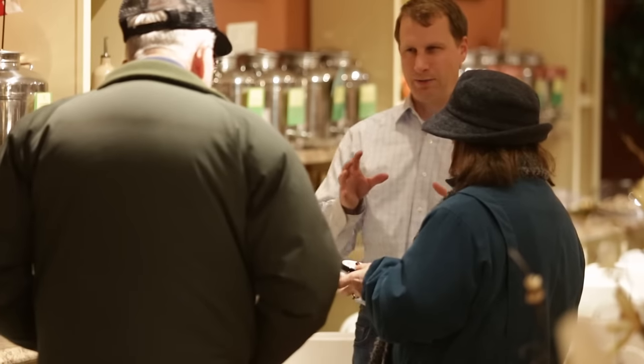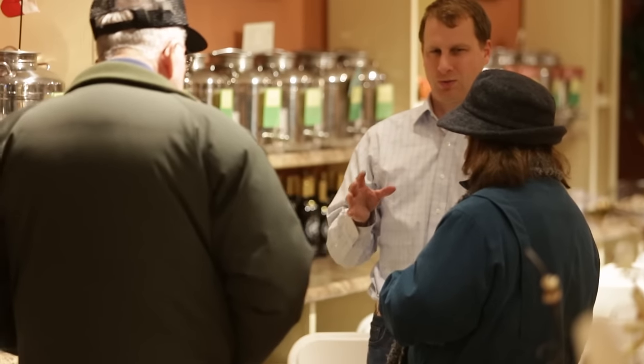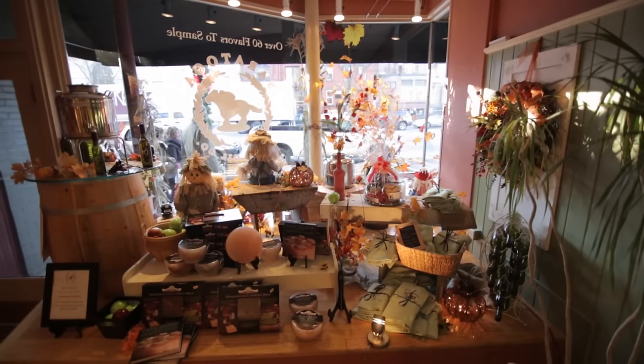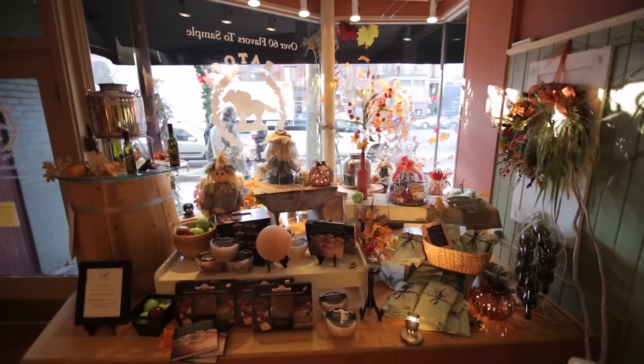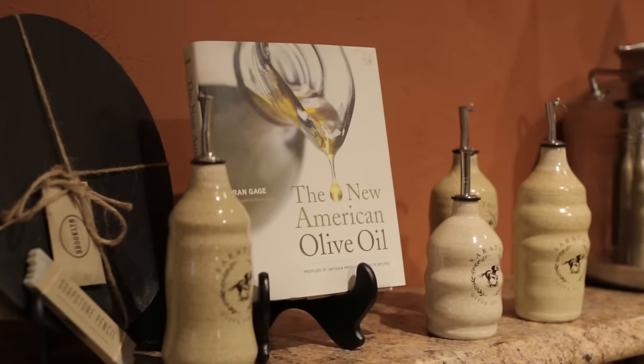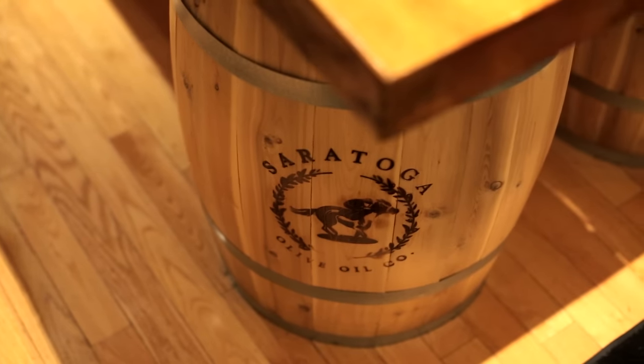When Barbara, Chad, and I decided to design the shop, we really had the customer in mind. We wanted to give the customer not only the ability to taste fantastic products — I think they speak for themselves — but we also wanted to bring in all the other senses that we experience: olfactory and visual.